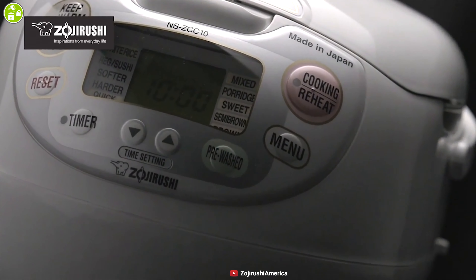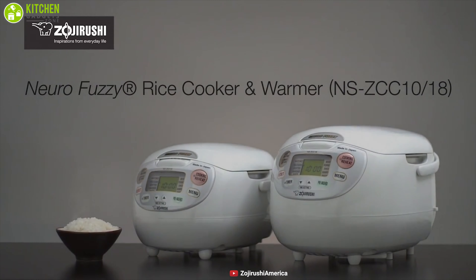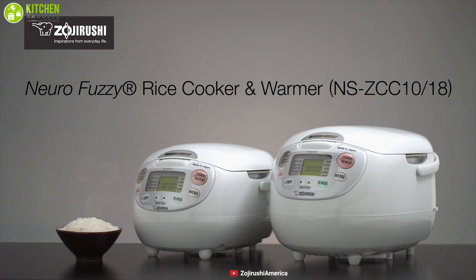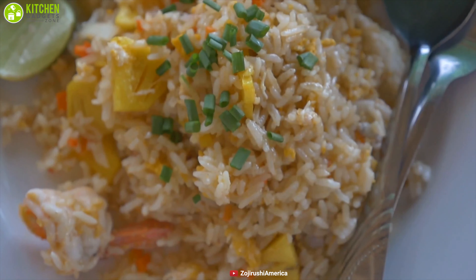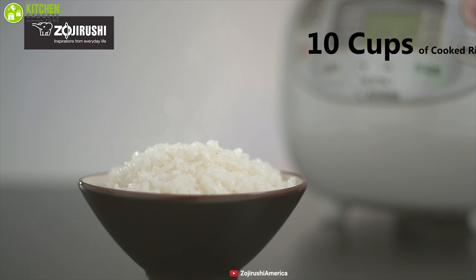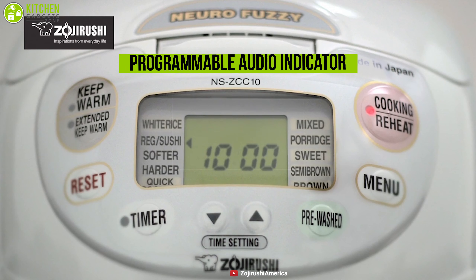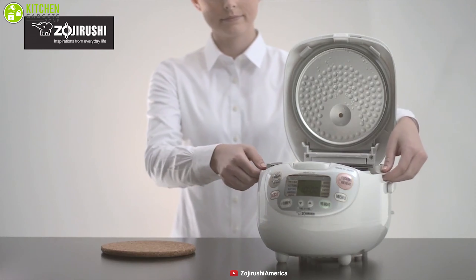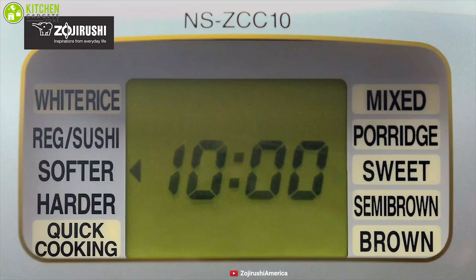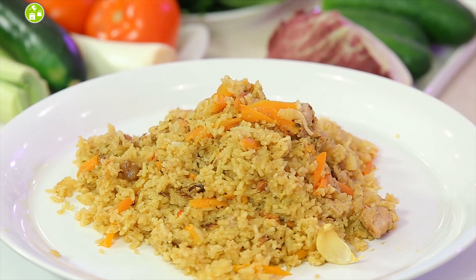Meet the Zojirushi NeuroFuzzy Rice Cooker & Warmer, featuring advanced fuzzy logic technology which allows the cooker to think for itself and make fine adjustments to temperature and heating time to cook perfect rice every time, making it the best in the market. This cooker can make 10 cups of cooked rice with a variety of cooking options, and its programmable beep audio indicator signals when the cooking cycle has ended. Its advanced features — like regular soft rice, sushi rice, mixed rice, and options to cook brown rice and porridge — allow you to cook rice to the perfect consistency based on the meal you want to prepare.